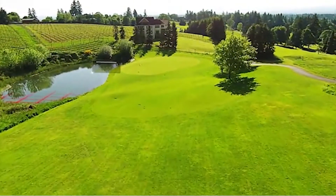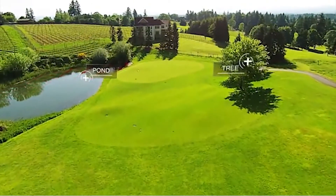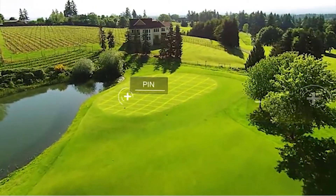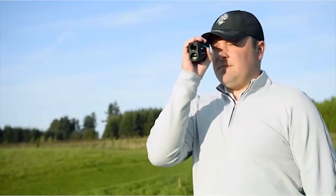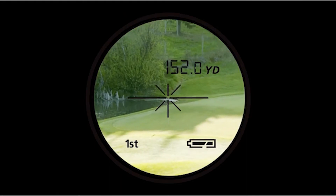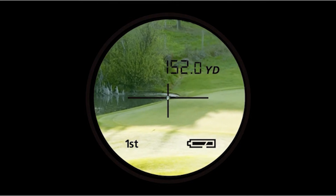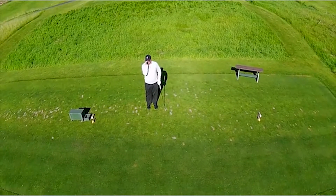A rangefinder has a button that shoots a laser beam at your target, which rebounds to a sensor and accurately determines the distance to the target. Accuracy varies between models, but any model with accuracy less than a yard should be sufficient for most golfers. So we've pulled together a list of the best golf rangefinders available on the market.